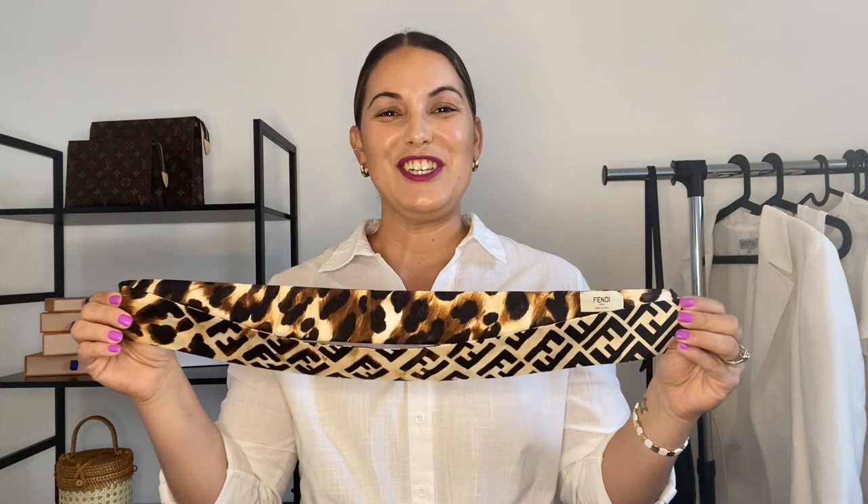Another piece I've used a ton since getting it is my Fendi bandeau — a twilly-style bandeau that I love to use in so many different ways. I actually created a short video styling it three different ways which I'll link below. You can use it to accessorize around your bags, wear it as a belt, or use it as an accessory on handbags. I really love this print, and the neutral colors mean I can match it with anything.